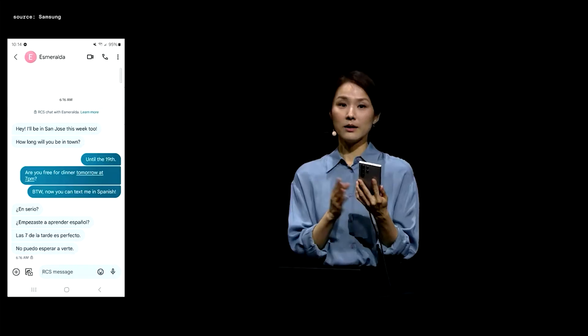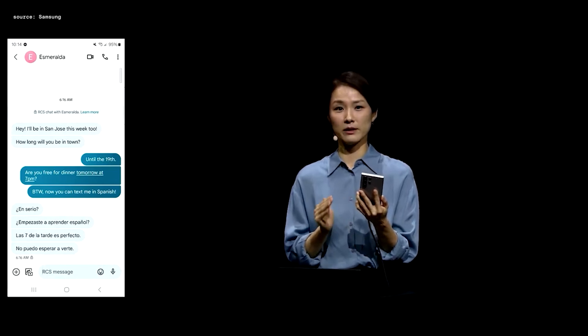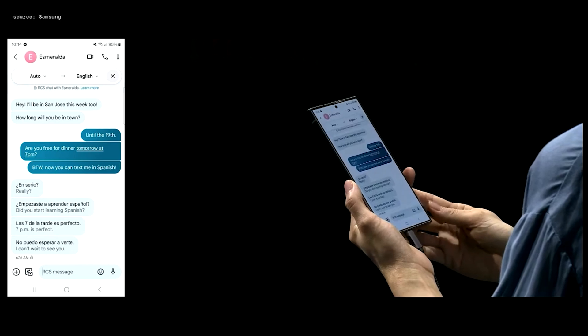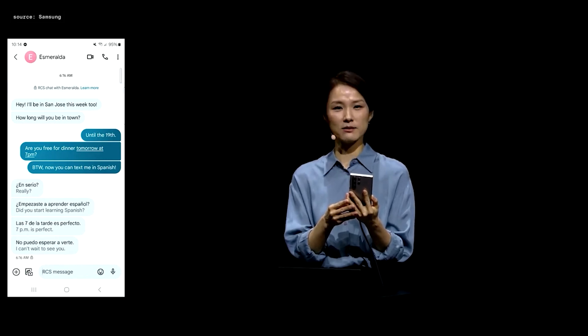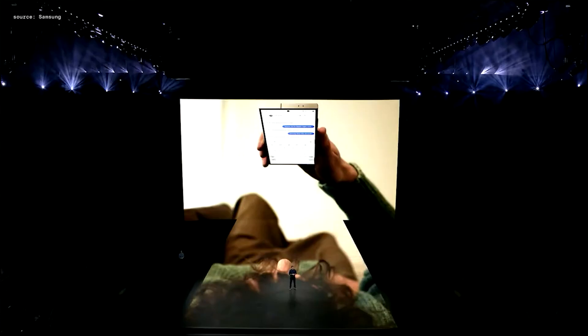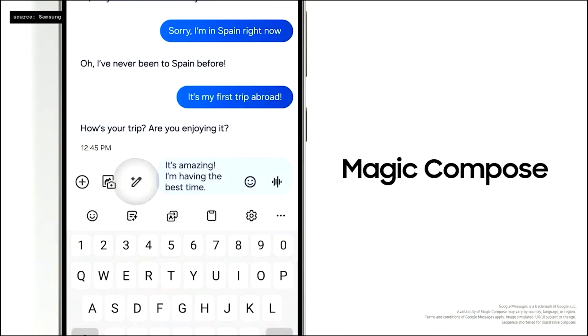In the past, you could only message in English, but now with Chat Assist you can communicate in Spanish too. When you use Chat Assist, it detects the language and translates the message. When you type your message in English, it translates what you wrote into Spanish.